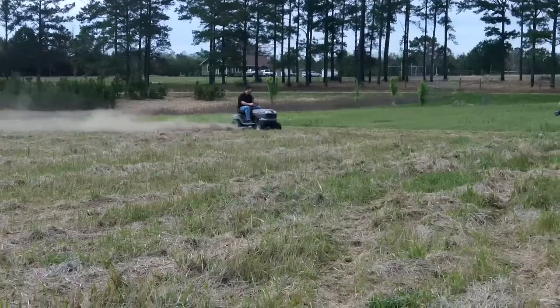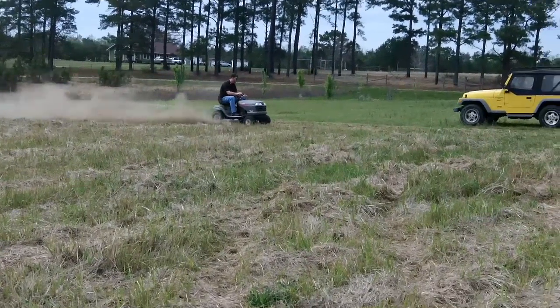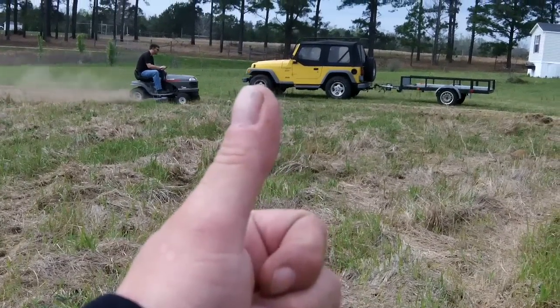I'm going to go ahead and sign off now because the dust bowl is getting closer. Hey, thanks for watching — there'll be another update as soon as I can. Bear winds, y'all — I'll see you next time around.